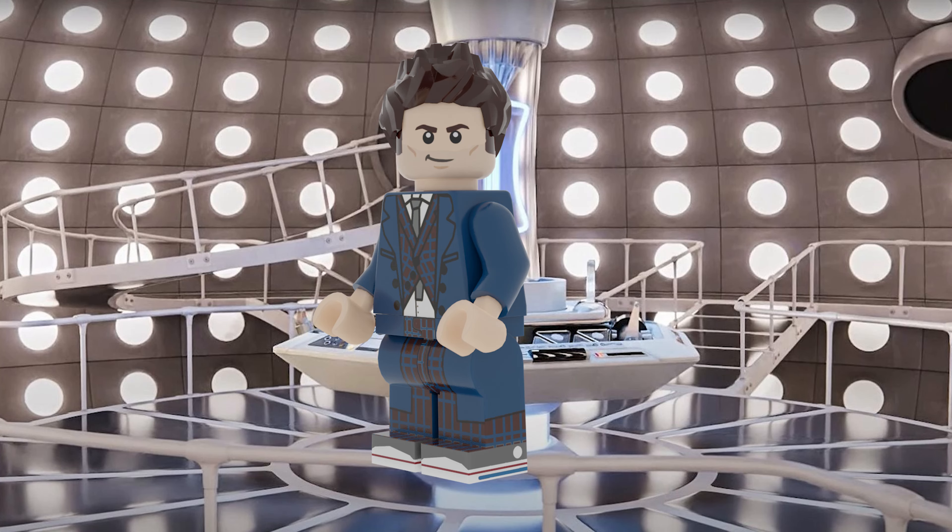Everyone, welcome to the Geekdom, the place where we outcasts come to talk about the things we love, and today we're talking Doctor Who. I've got two very awesome minifigures for you today from the 60th anniversary episodes — we've got the 14th Doctor and Donna Noble finally making their return after 15 years off the air. It's such an exciting time to be a Doctor Who fan, and they've got such great costumes that I just had to make into minifigures, so let's jump right in with the 14th Doctor himself.